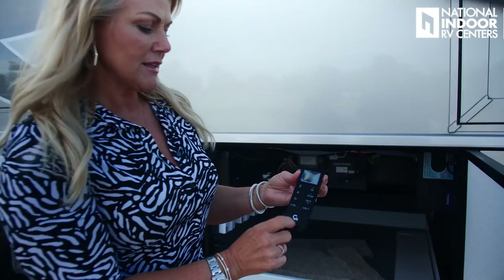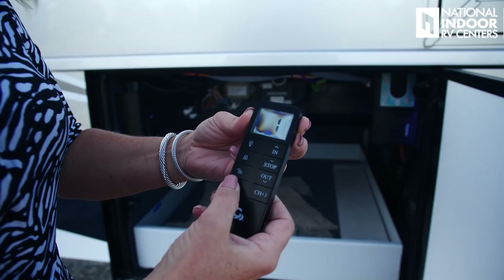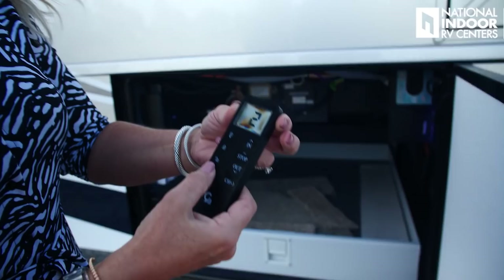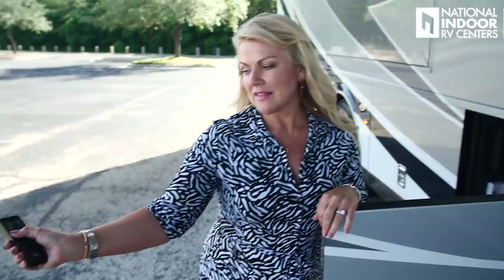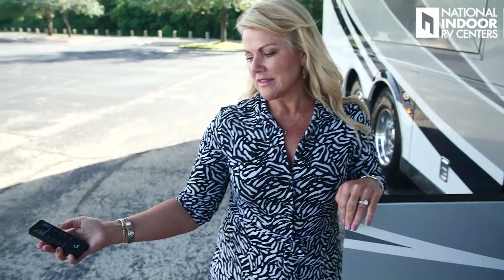Speaking of Girard awnings, we have the remote control for them. You have the light control, you can lock or unlock it, and you can change the channel — channel one for the front awning, channel two for the second awning, or channel zero to bring them both out together. Hit the light and your LED lights on the awnings and entry door awning come on. When you want to bring them all back in, just hit the in button.